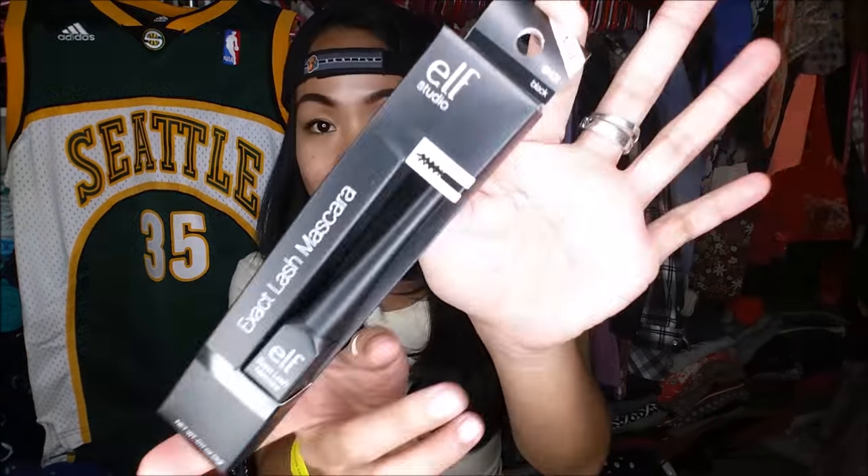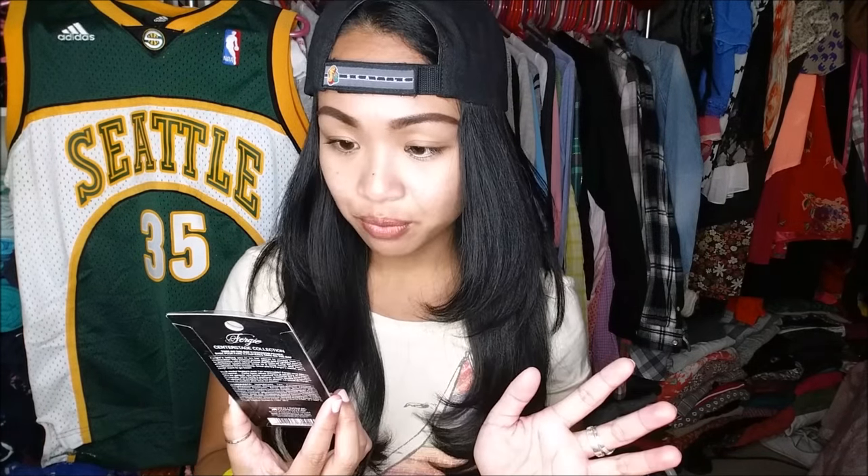First is the ELF Studio Exact Lash mascara in black, and as you can tell it is the smaller one, so it's perfect for your lower lashes — I absolutely love that. I have not seen this in Target, so I was really interested. I got that for a dollar. The next thing is the Fergie Wet & Wild Take on the Day eyeshadow primer in the color 'For My Primas.'